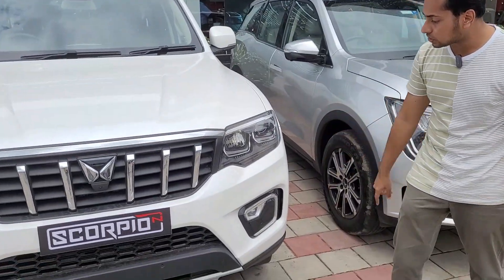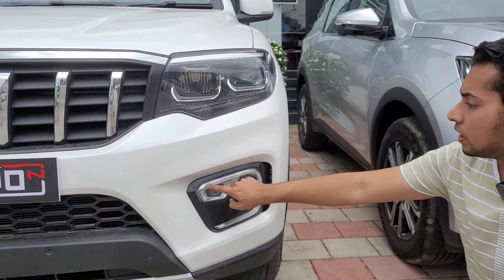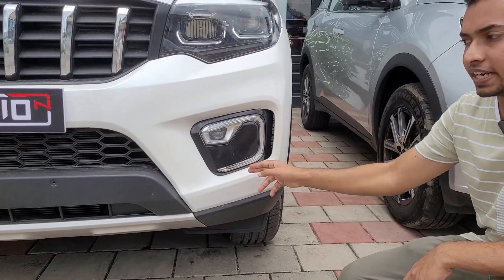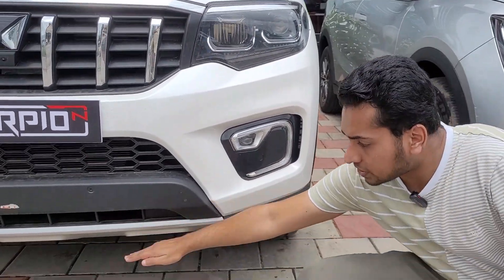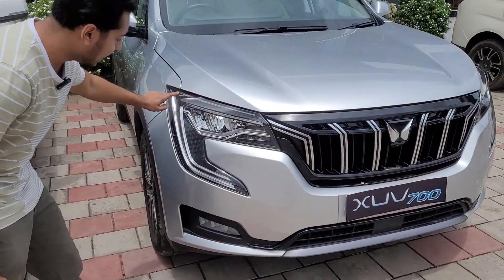The Scorpio N has a double barrel headlamp with sequential turn indicators, LED projector fog lamps, and Scorpio Sting inspired LED DRLs. It also offers a greater approach angle.